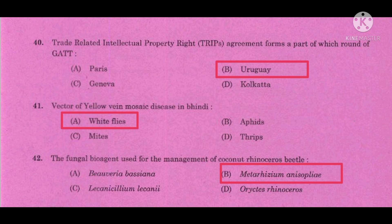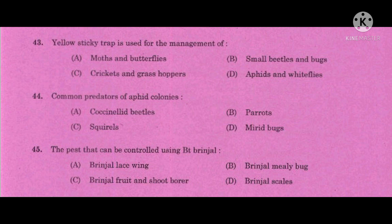Beauveria bassiana is used for the control of pseudostem weaver Cosmopolites sordidus and Oryctes rhinoceros — the scientific name of the coconut rhinoceros beetle. Question number 43: Yellow sticky trap is used for the management of — the correct answer is aphids and whiteflies. Question number 44: Common predators of aphid colonies — the correct answer is coccinellid beetles.